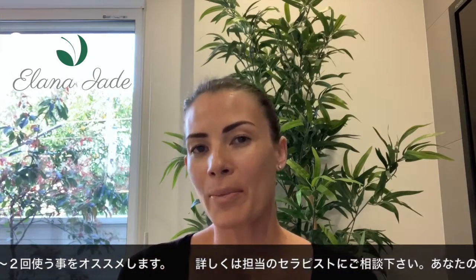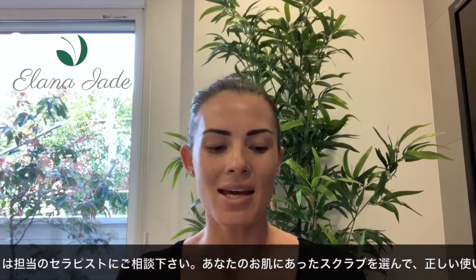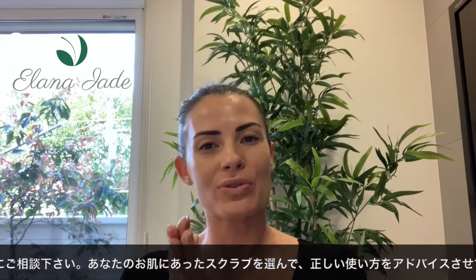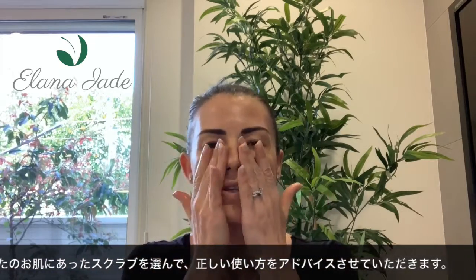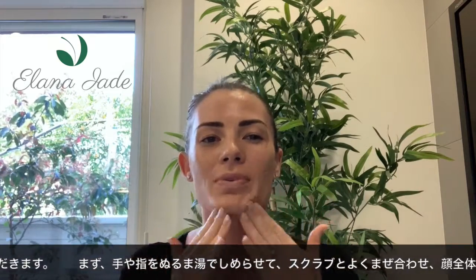When I apply my exfoliant, I like to have damp or wet hands, and then with the product mixed between your fingers, pat over the skin. When I exfoliate, I'm going to use circular movements.